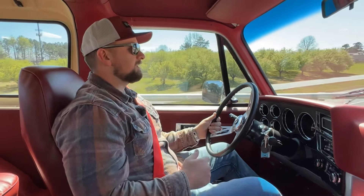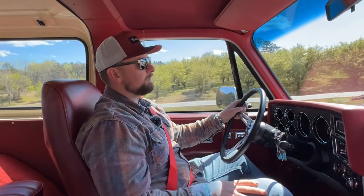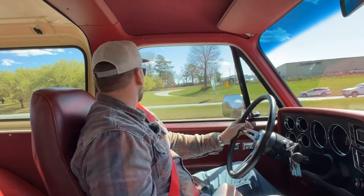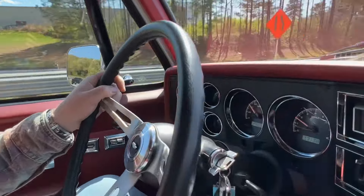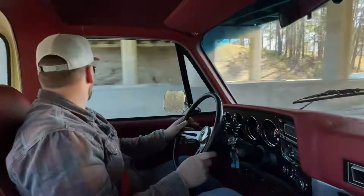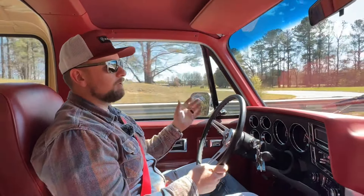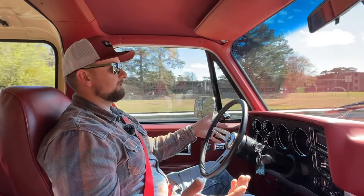We have the AC going in here — it's about 75 degrees today in Georgia, but with the windows up you definitely need the AC. These Dakota Digital gauges are all working perfectly, showing proper fuel level, voltage, coolant, and oil pressure. Even the turn signal works as it should. Overall just a great driving truck — not only is the suspension nice, but it drives nice and straight down the road.